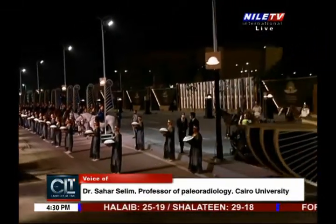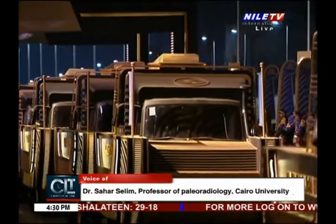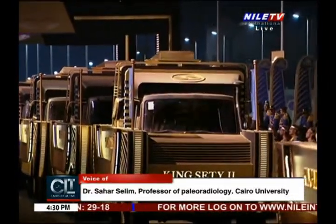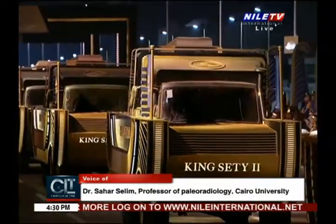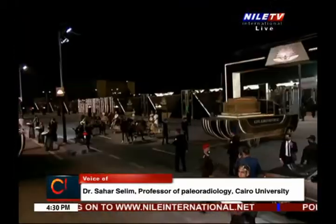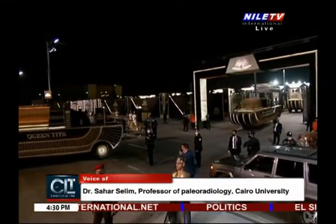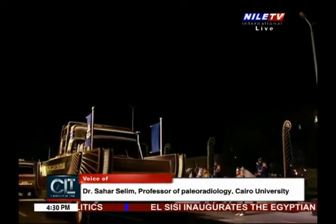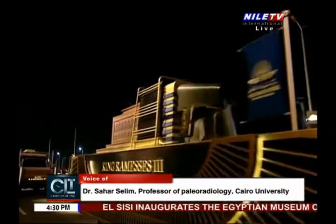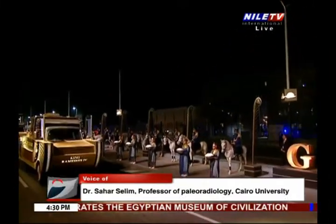They even made their own inventions. I can claim that we have now set the protocol for how to conserve and how to transfer ancient mummies in the most ideal way. This has never been done before in the world. This is the first time, and by that, we here in Egypt have set the model for the world to follow.